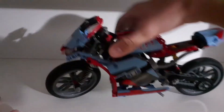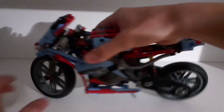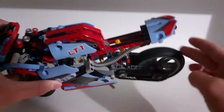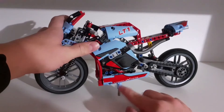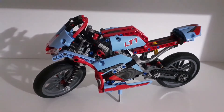You have the good suspension, the steering, of course the pistons which move — that's really cool — and it also has this stand piece so it doesn't fall over. Thanks for watching, don't forget to like and subscribe, stay tuned for my future videos, and goodbye!